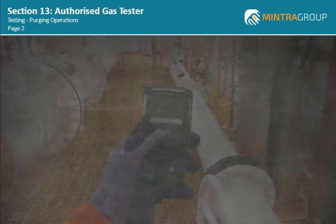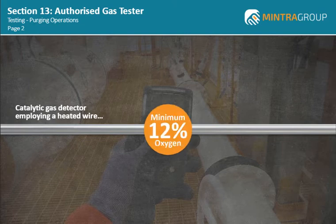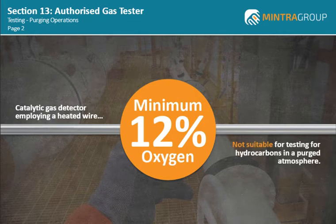Earlier, we discussed how gas detectors work and we noted that a catalytic gas detector employing a heated wire requires around 12% by volume of oxygen to allow this process to take place. Therefore, testing for hydrocarbons in a purged atmosphere cannot be carried out using this type of gas detector.